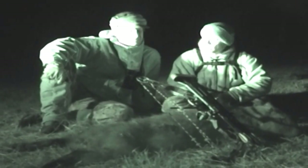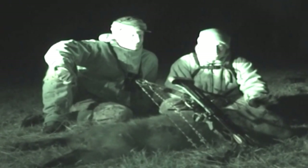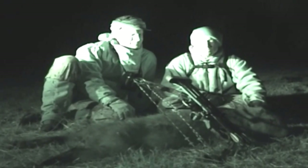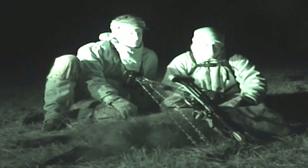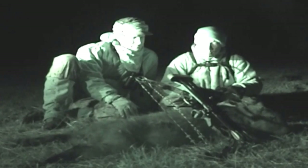This is called a capybara. It is the largest rodent in the world and we're hunting in Argentina with Gonzalo here at Assyrio India Safaris. This is about the sixth animal that I've taken with my bow on this hunt. This animal is a free-ranging capybara.